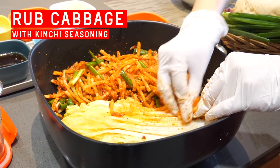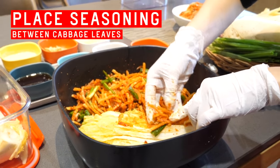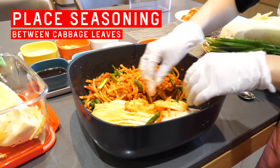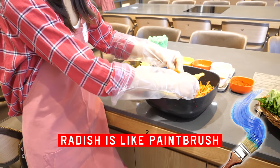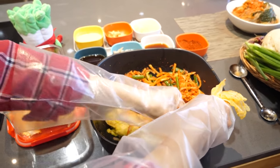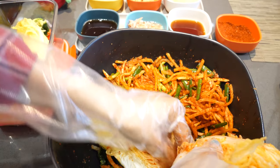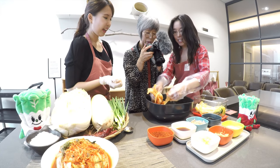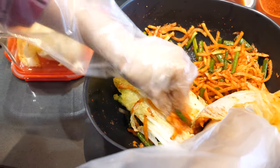It's spicy. Rub the cabbage with the kimchi seasoning and put inside. And repeat. The radish is like a paintbrush and the cabbage is kind of like a blank canvas. I feel like I'm turning pages of a book, putting a bookmark on each page. So it's going to be a fermented picture book?